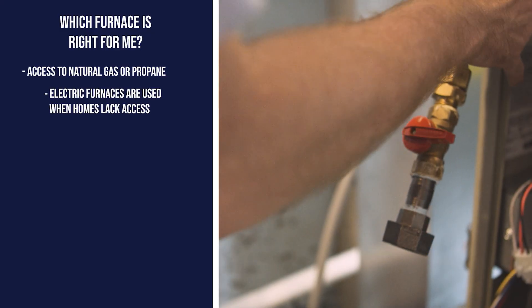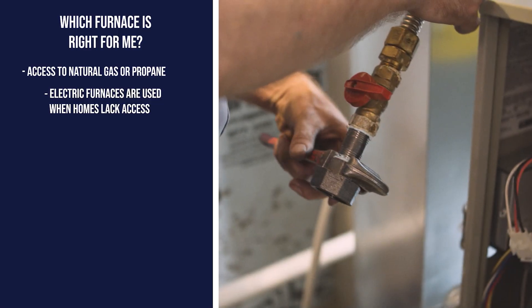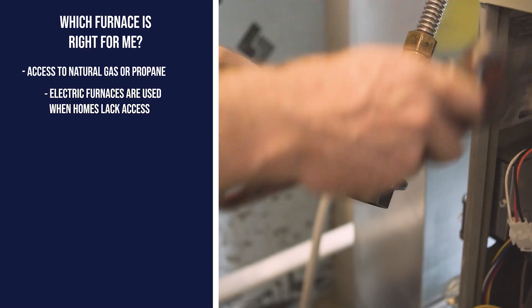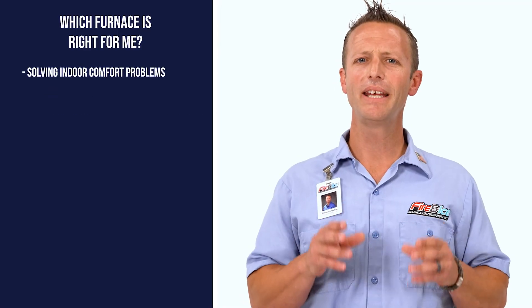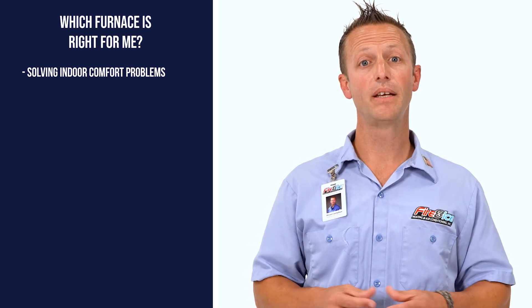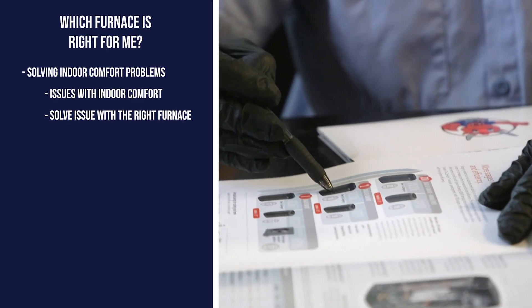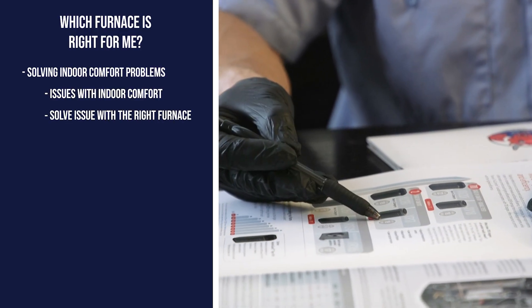Another determining factor is access to fuel sources. Some homes lack access to natural gas, so an electric furnace and a heat pump would be worth considering. Next, are there any indoor comfort problems that you want to solve — issues with humidity, uneven temperatures, or hot and cold spots? The type of furnace you choose should address these concerns.